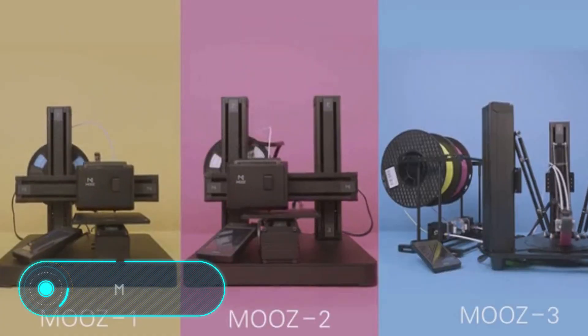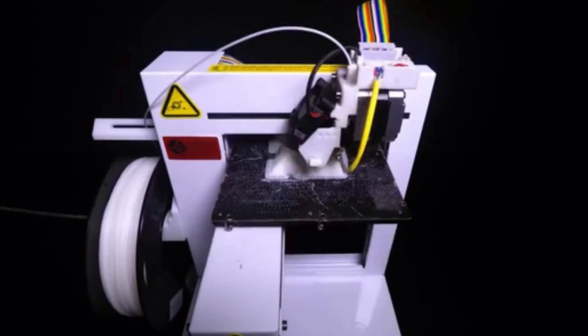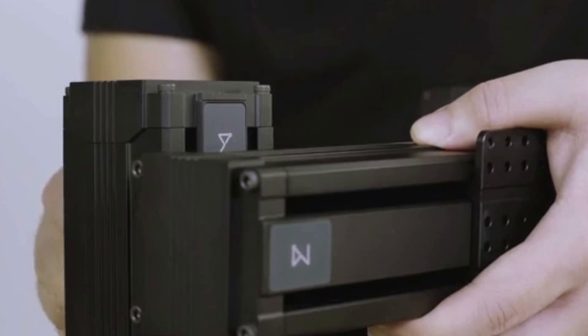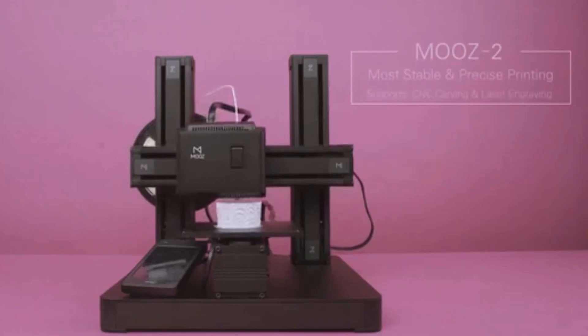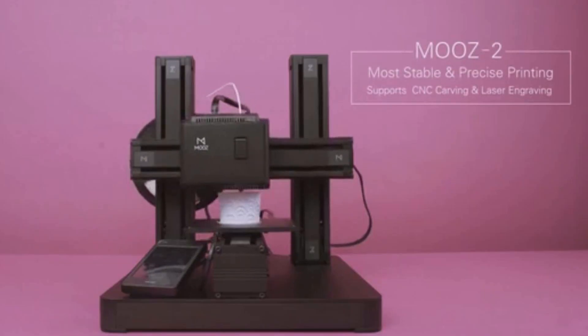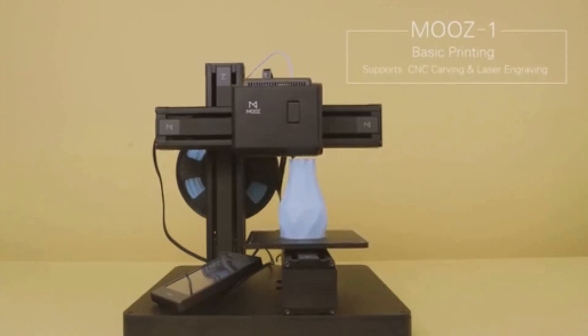Moose. This small machine made by South Korean scientists is able to perform the functions of a 3D printer, a milling cutter and a laser engraver. Thanks to its modular design, the device is available in three configurations, including a Delta robot. The characteristics of each model are slightly different — for example, Moose 3 enables full-color 3D printing.